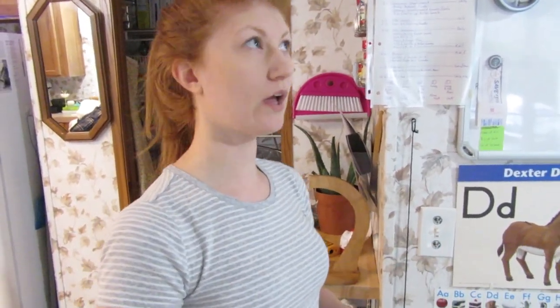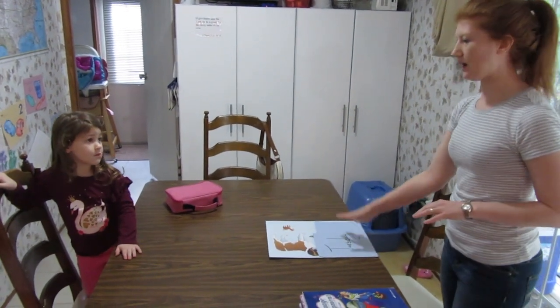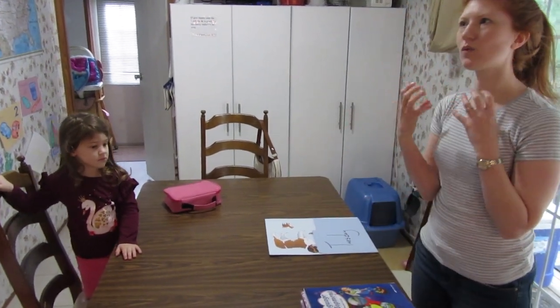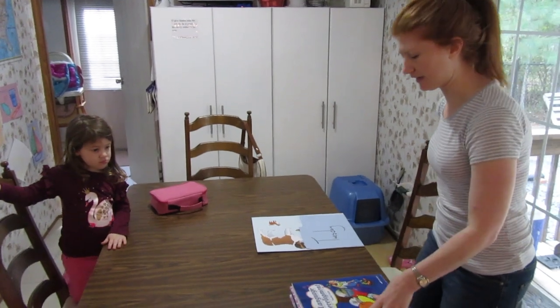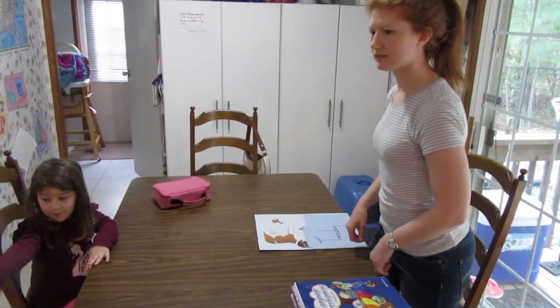We don't go through the rules every day, but whenever she starts to not listen, that's when we go through it. Sarah sits here on one side of the table and I sit on this side. I like to make a little bit of space between us so she's not wanting to cling on me. She has to sit on her bottom and then we get started — rule number one: sitting at the table.